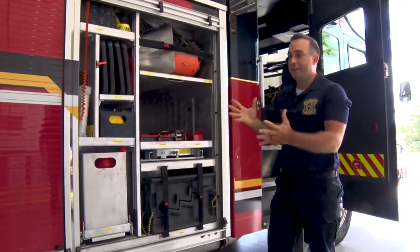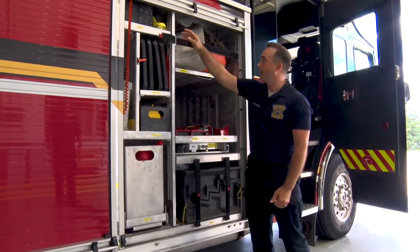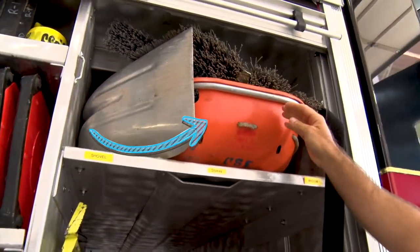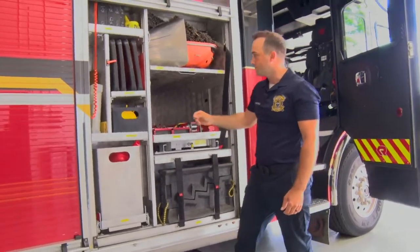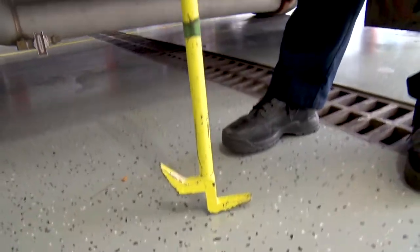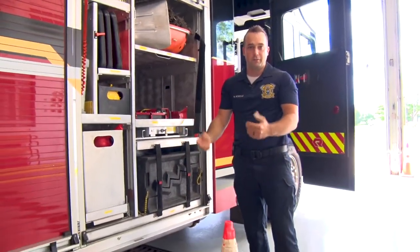Now on the outside of the truck, we have a lot of cool tools as well. Right up there on top we have this basket — it's called a Stokes basket. We can use it to help people in an emergency. If we need to get a person in and out of a tight situation, we can put that person right in and safely get them out. We also have a New York Hook, one of our many tools for those emergencies. We also have these cool expandable traffic cones that help keep us safe when we're out on roads.